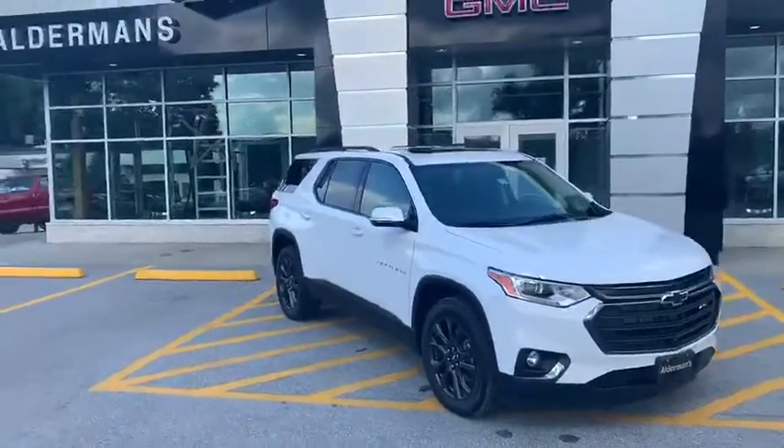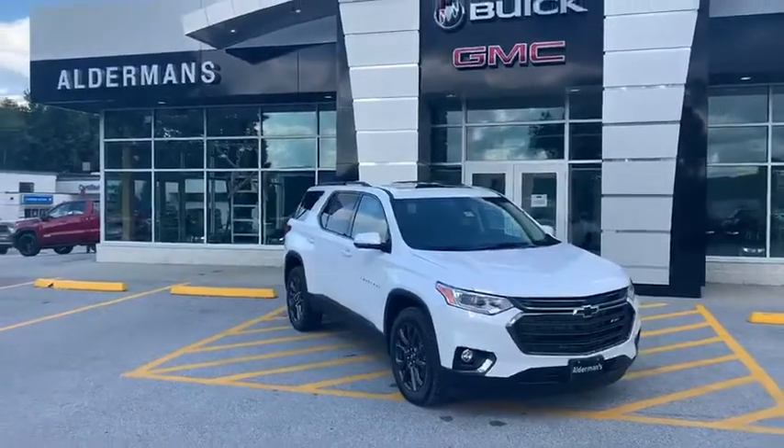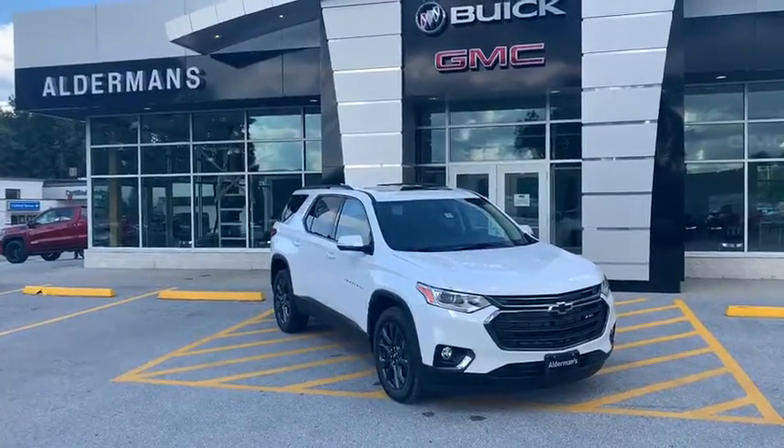Now Karen, if this is something you'd like to learn more about, you can always hit the learn more button below or visit us at Route 7 South here in Rutland.